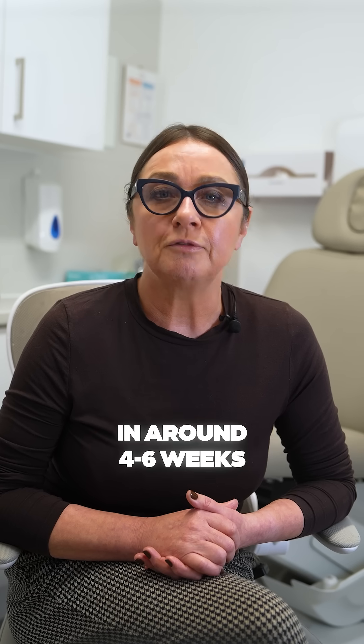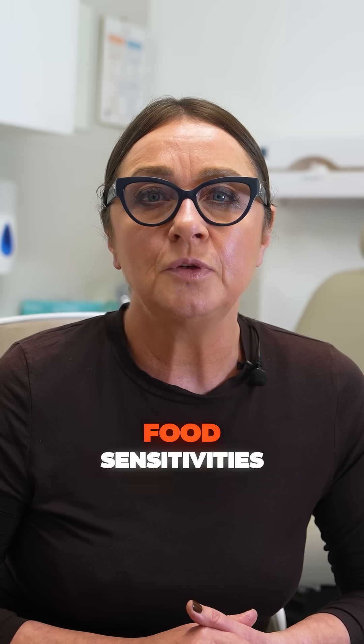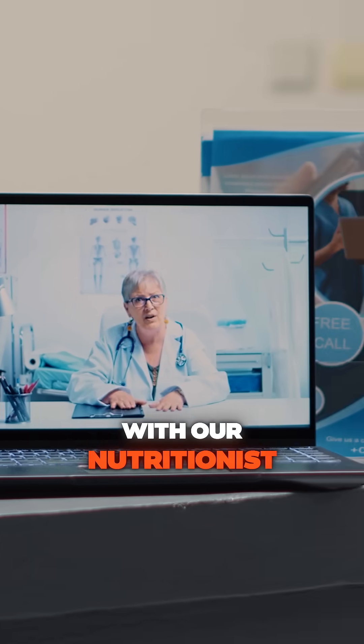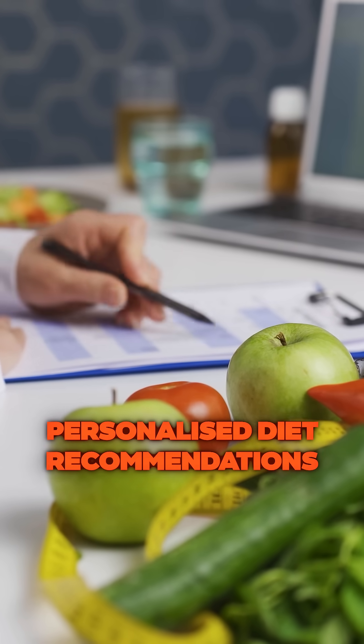The results will be with you in around four to six weeks, and you'll receive a personalized report offering insights into your metabolic rate, food sensitivities, and nutrient needs. We also arrange a Zoom meeting with our nutritionists, who will help you interpret the results and provide personalized diet recommendations.